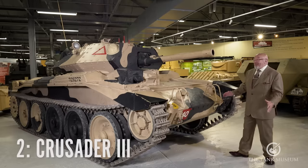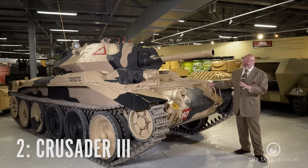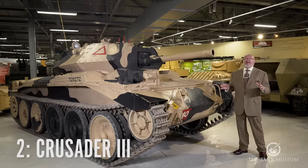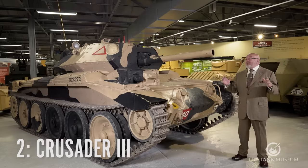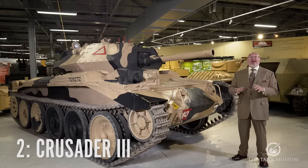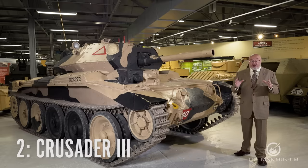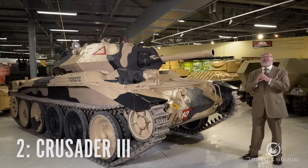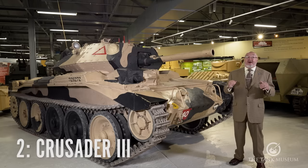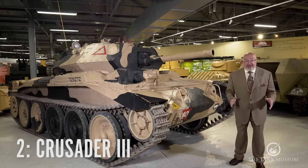Number two. The lovely, but for me not particularly worthy of the awards many people give it, is the Crusader 3. This particular tank was specifically built for working in open plains, and when it was first designed and tested on Salisbury Plain, it was wonderful. But it was first deployed in a war situation in the desert. It's a beautiful tank — the lines and the advantage of this tank was it was very, very fast. But because of the conditions it was operating in, it had huge mechanical problems.